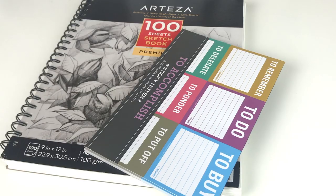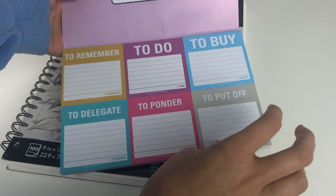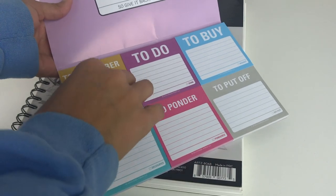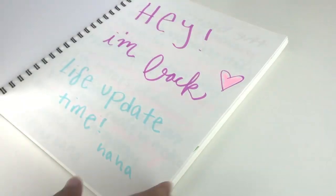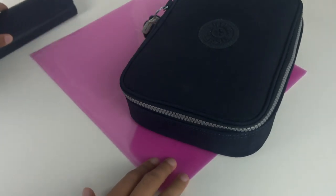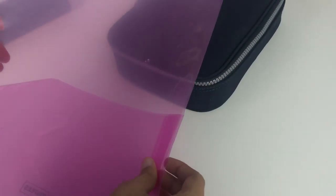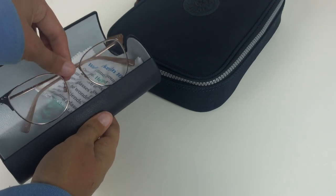Next I have the only sticky notes I'm bringing — the Knock Knock six-pack that are truly useful, just to jot down notes and put them in my planner. I also have my Arteza sketchbook that I use for filming, a really cheap two-pocket folder I already had in case a class gives out handouts, and my glasses which I need to see the board during class.